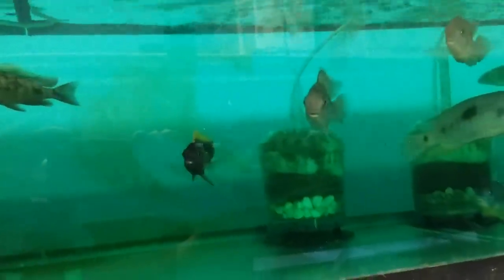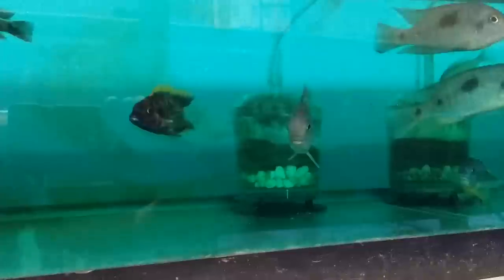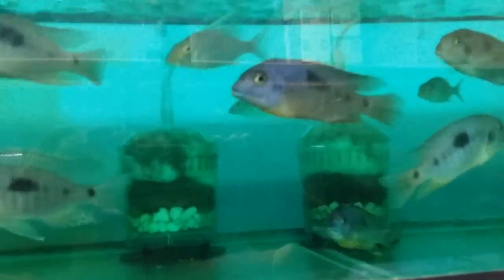Also another nice Aulonocara — the Aulonocara Auro Marginatus Marguerite. These guys are really cool — really nice blue and yellow.